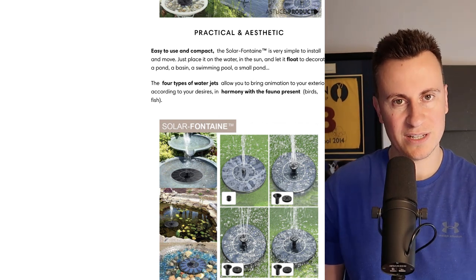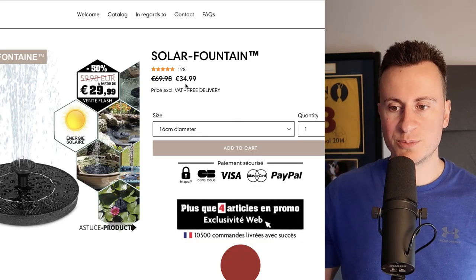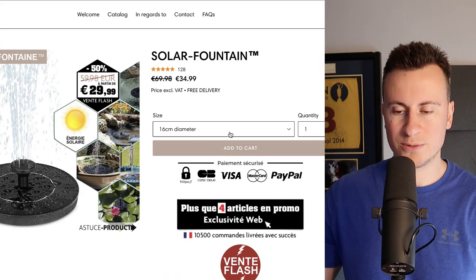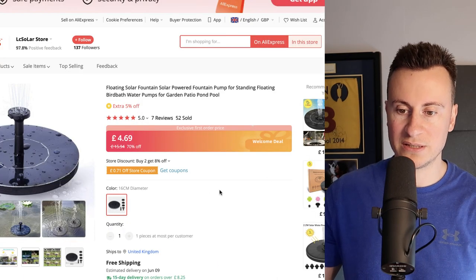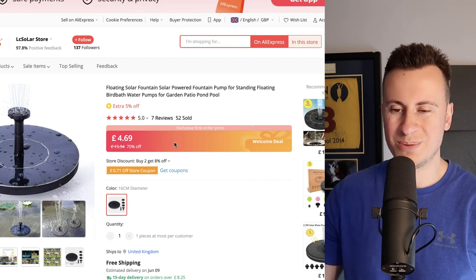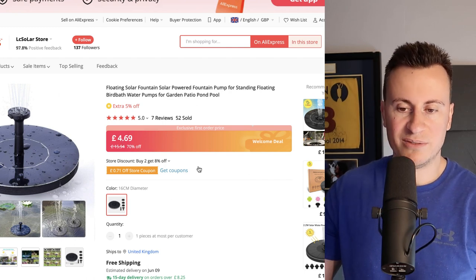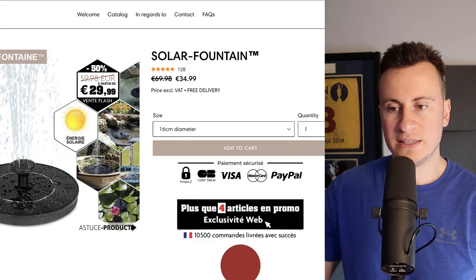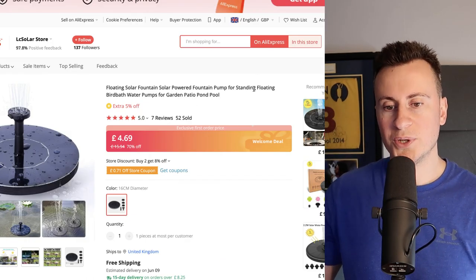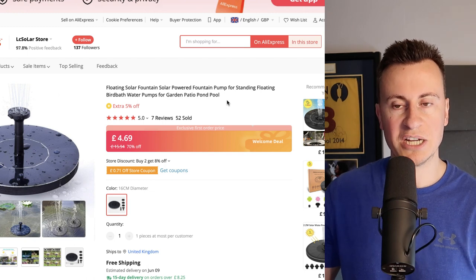They're selling this product for 35 euros. On AliExpress, the same product — 16 centimeter diameter — is £4.69 with free shipping, which is roughly 5 to 6 euros. So give or take, you're looking at around 30 euros of room, which is again a very healthy profit margin to acquire customers with.